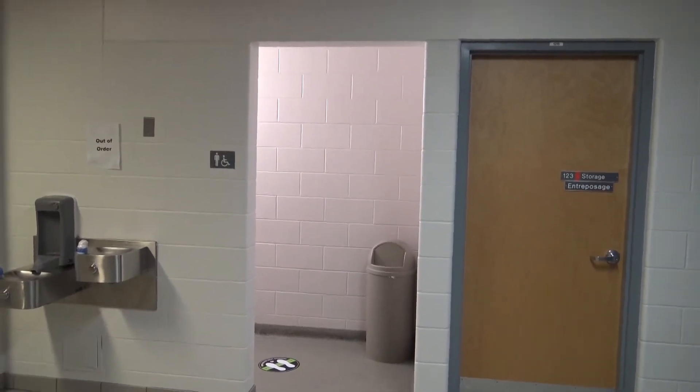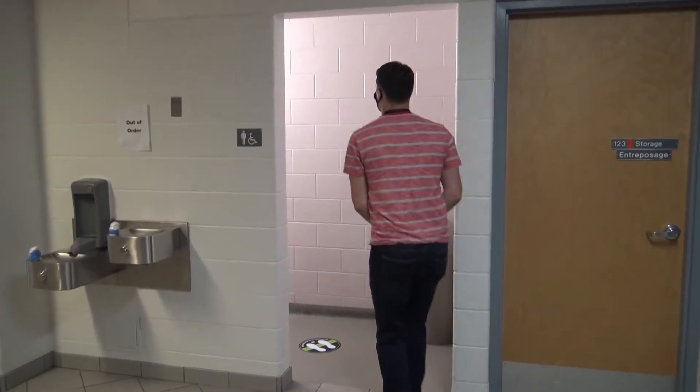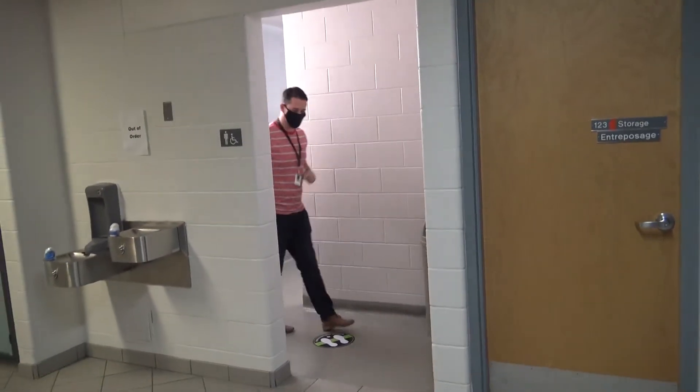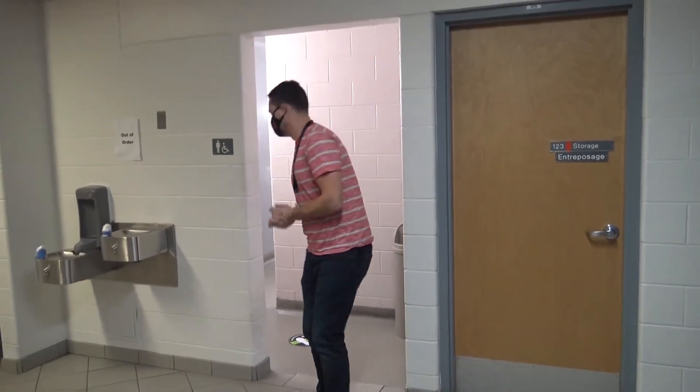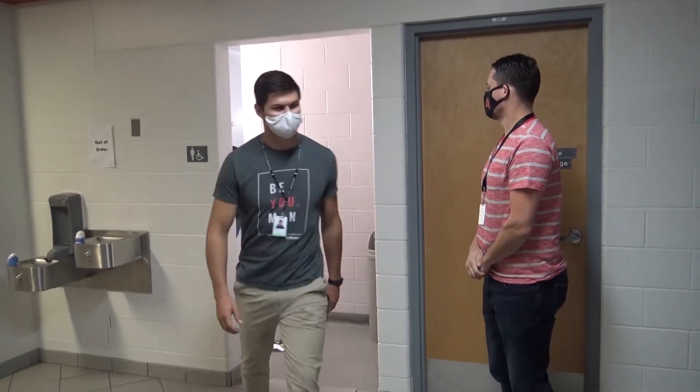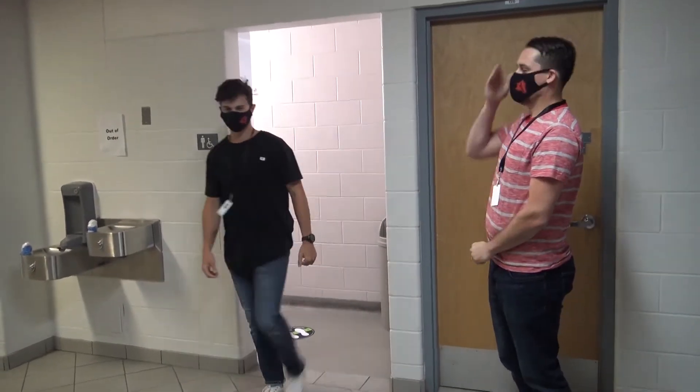Chargers, another safety protocol is the maximum in our washrooms. Only six allowed in a washroom at a time. If you notice that there's six in a bathroom, please come back and wait for someone to exit. Once someone exits, you'll be able to go in and use the facilities.